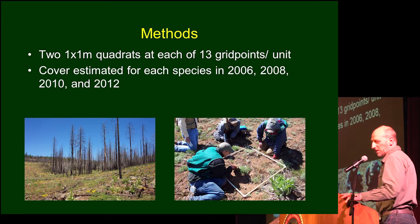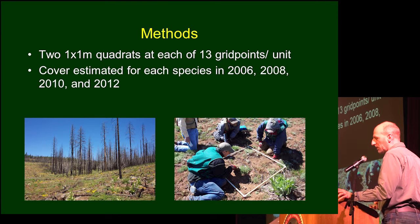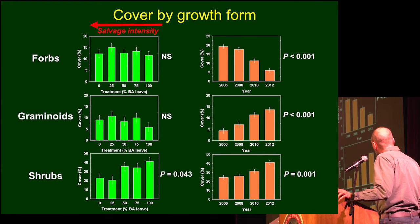It's a pretty simple study and sampling design. All we basically did was put a bunch of quadrats out on a systematic grid, and then we went in to see what we found.